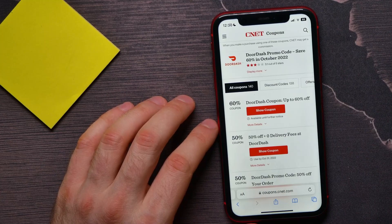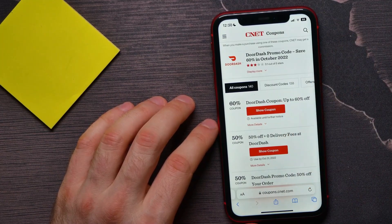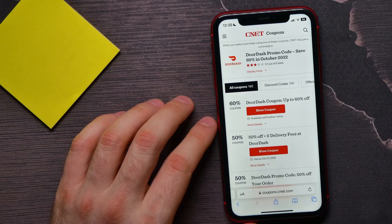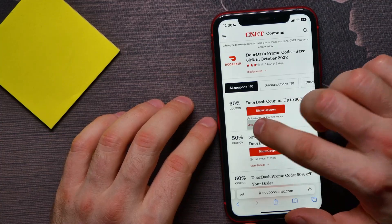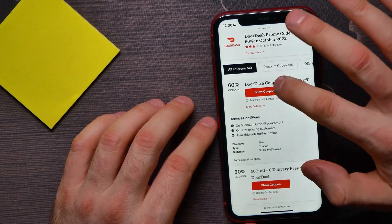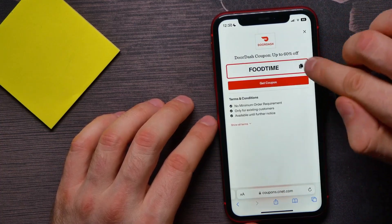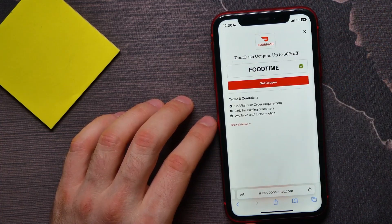As you can see, I got 140 different promo codes. The first one, for example, gives me up to 60% off. I can hit 'more details' to see additional information, and also hit 'show coupon' to see the promo code. I can tap on that icon to copy it to my clipboard.